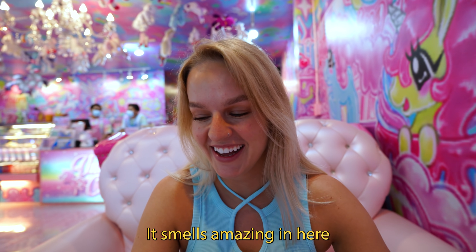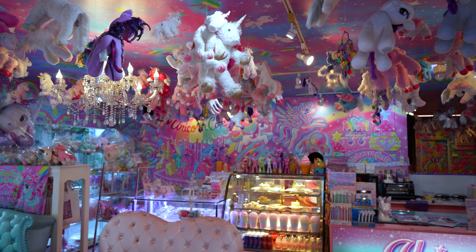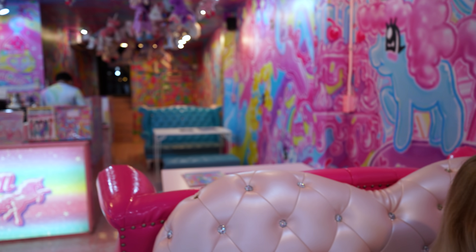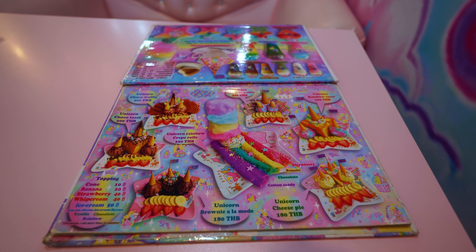It smells amazing — it does smell sweet. As soon as you come in, you're sort of inundated with pastel colors and unicorns. It feels very My Little Pony vibes. A lot more child-friendly than elegant unicorn, if you know what I mean. Everything's so colorful. I actually feel like I'm in a dream, but kind of like in a really good way.